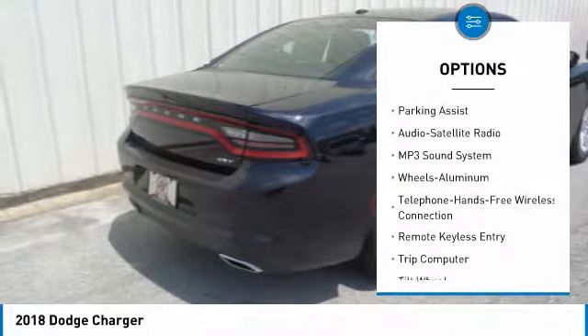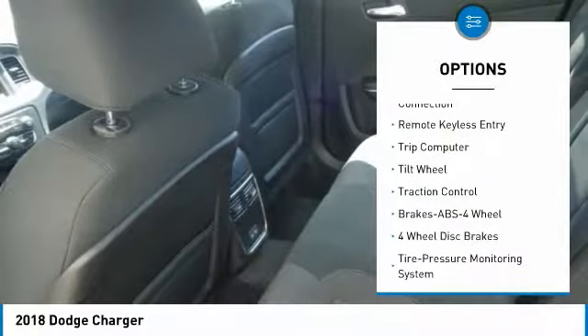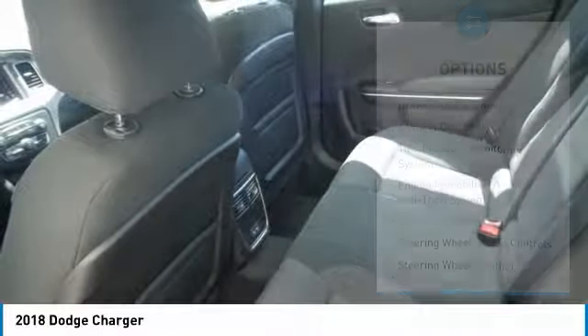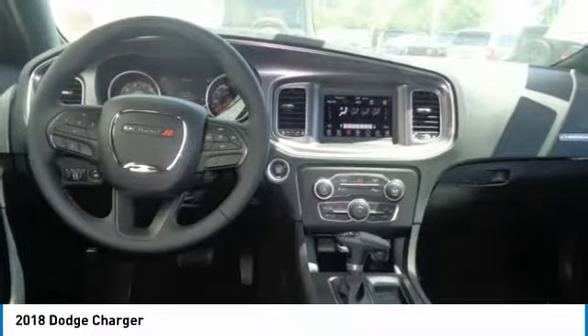Anti-lock braking system, traction control, air conditioning, Bluetooth wireless data link for hands-free phone, power steering, floor mats, aluminum wheels, cruise control, climate control multi-zone, rear defrost.